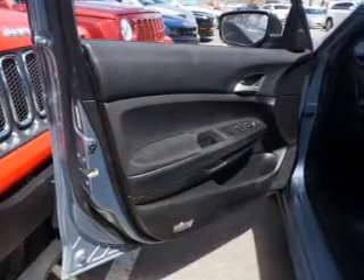Keyless entry, power windows, cruise control, an alarm system, power steering, air conditioning. Call today to schedule a test drive.